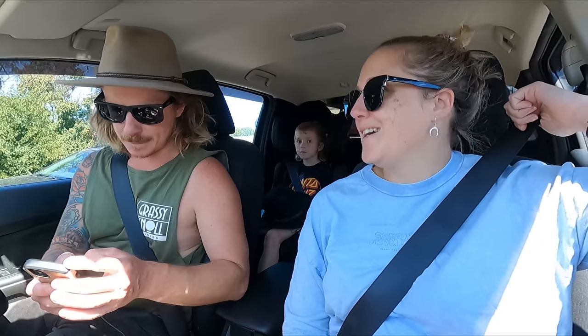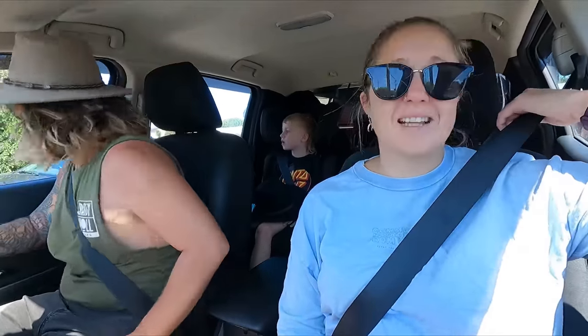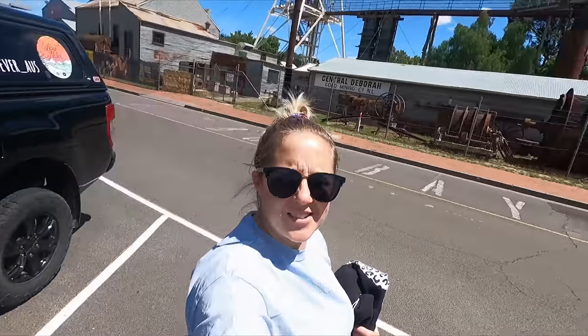That did not go quite to plan - just a little change of plans. We got in there and they said it's 13 degrees - a constant 13 degrees below ground - and asked if we had our jumpers. We did not. 13 degrees is quite cool, especially for us coming from Queensland where 26 degrees is cold for us. So we pushed back the tour for an hour and ducked back to get some jumpers so we'd be comfortable below ground. Alright, let's do this - take two!